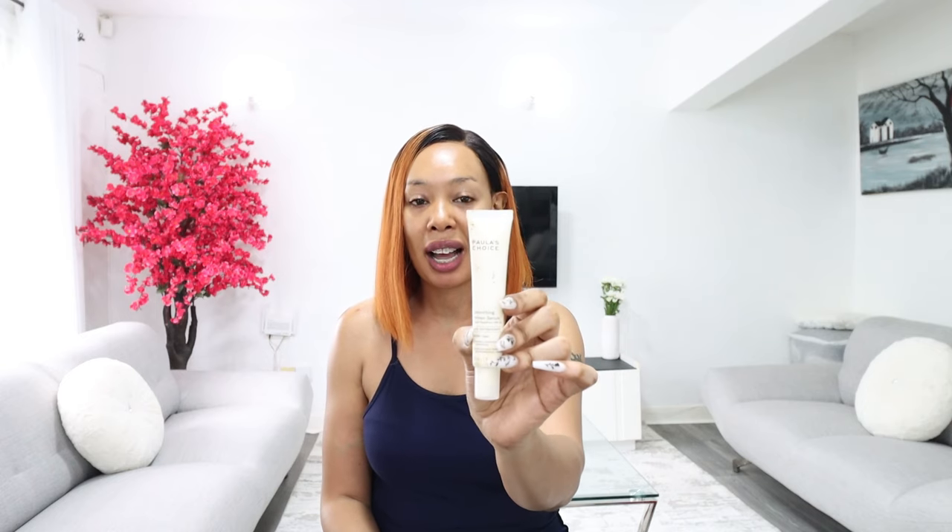The last face sunscreen I have is the Paula's Choice Smoothing Primer Serum — it's covered in makeup because I've been using it. This one is meant to be a makeup primer but it works the same way as the Supergoop Unseen Sunscreen. The only difference is this one is SPF 30 and the Supergoop one is SPF 40, but in terms of application and texture they're pretty much the same. It depends on whether you're wearing makeup or not.